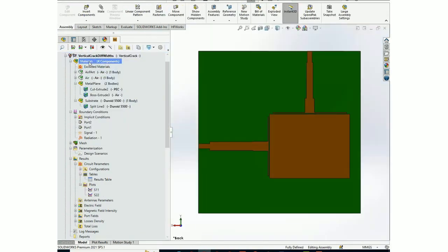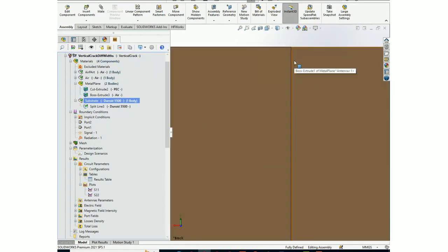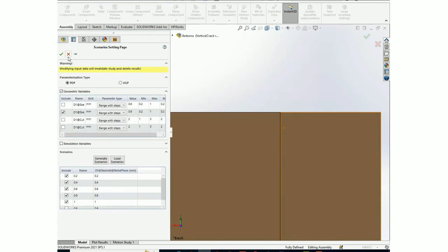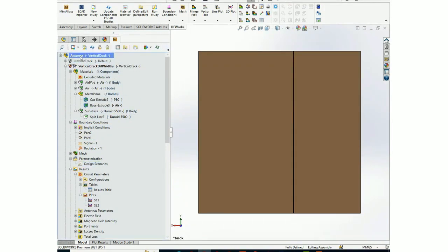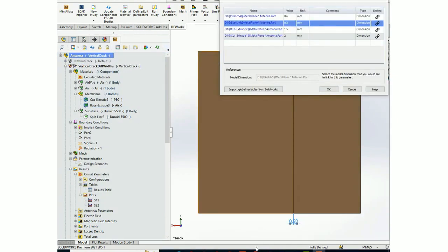This is one of the parametric studies. To see the crack, we hide the substrate, and you can clearly see the crack. To examine the effect of width, we use the parametric study. Under the design scenarios, for parameterization you go under 'antennas', choose 'parameter', and then select the relevant parameter — in this case, the width being parameterized.